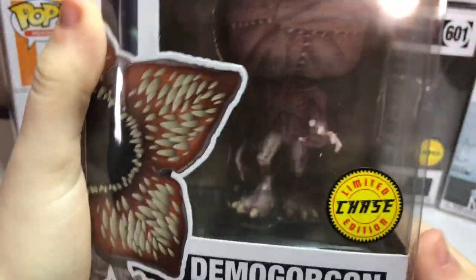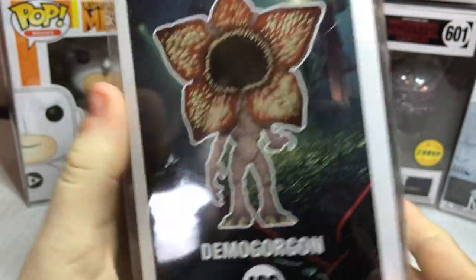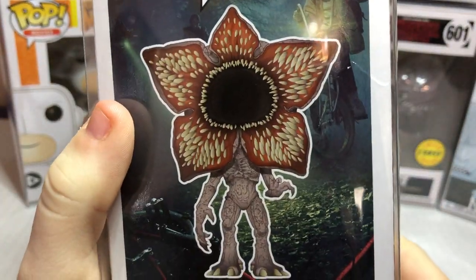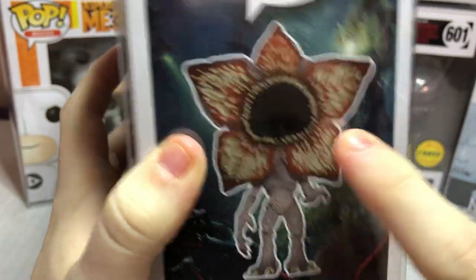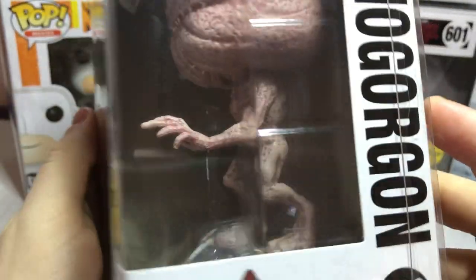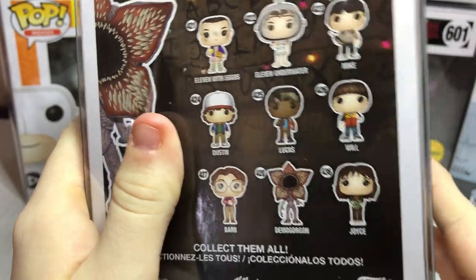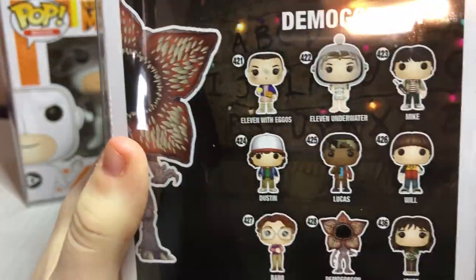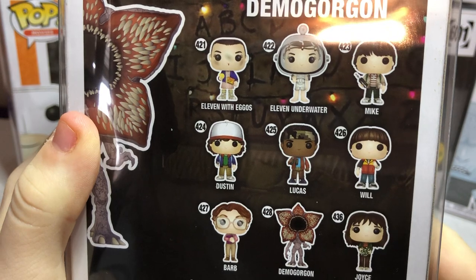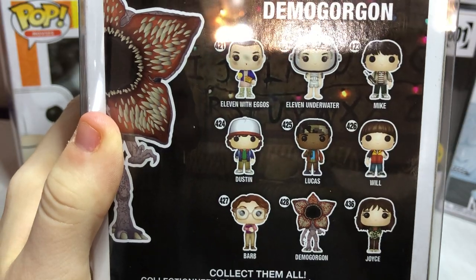Let's get the Demogorgon. You can already tell the difference — if you're a Funko Pop collector, you'll know. The normal one has his mouth open, and the chase has his mouth closed. I cannot believe we got that. We do have another Stranger Things chase as well — you'll have to wait and see. This also came from Power Comics — they had so many chases, it was crazy.